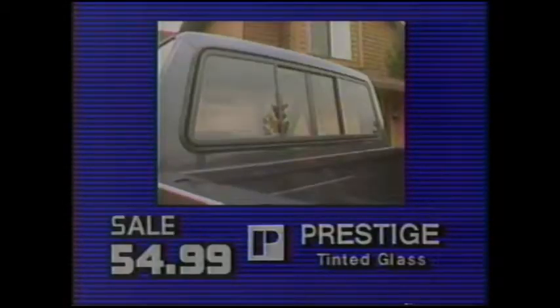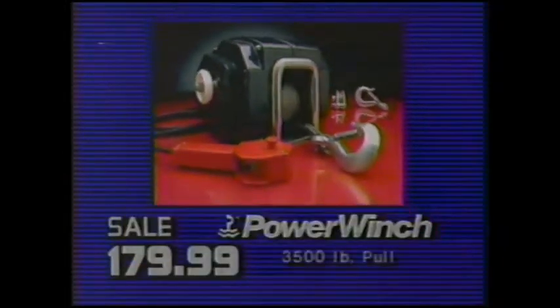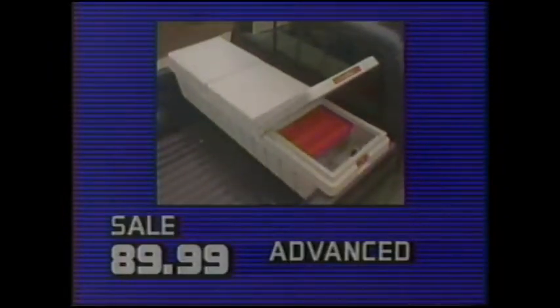Catch these savings now at G.I. Joe's. Like the Deflecta Truck Shield for $29.99. The Prestige Sliding Rear Window for $54.99. And get pulling power with a power winch, now $179.99. And Joe's has the Advanced Truck Utility Box for $89.99. Trout Season Specials at G.I. Joe's.